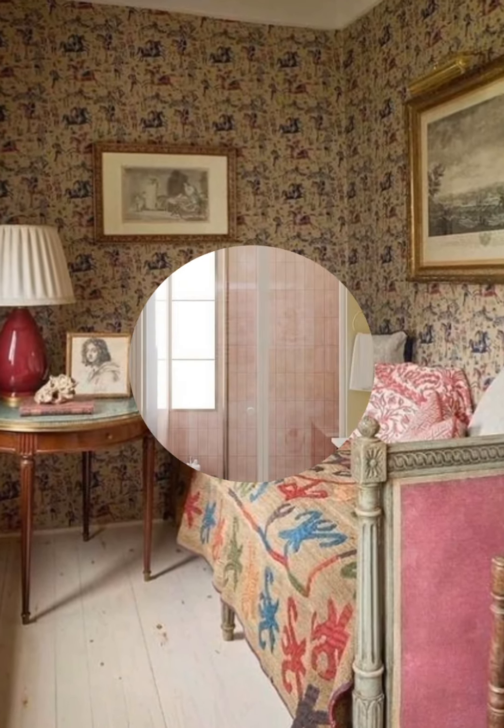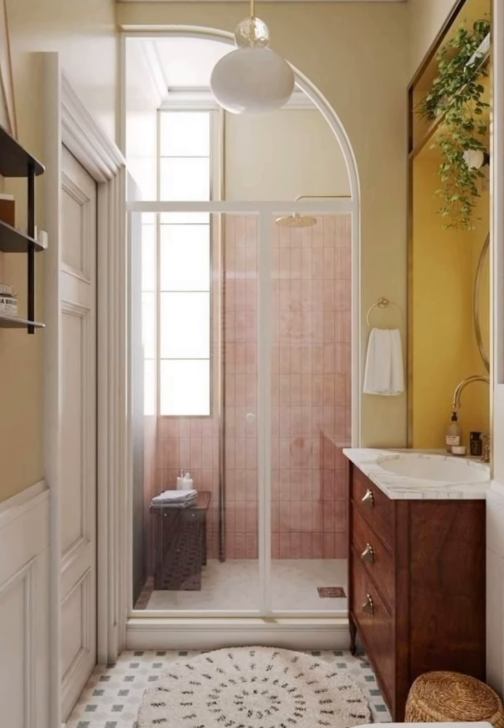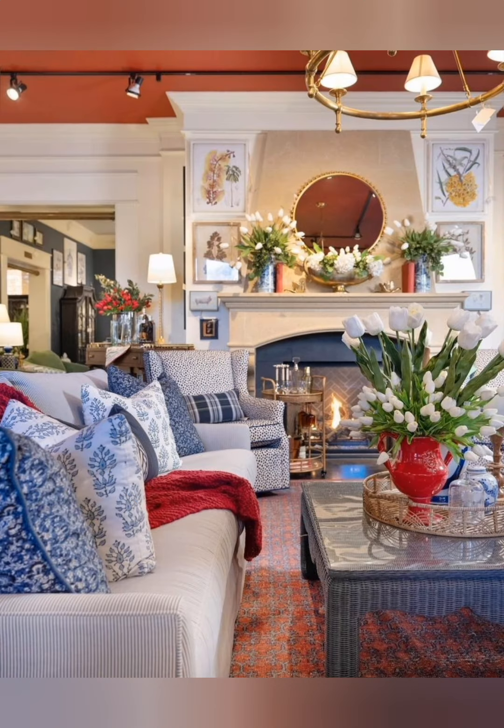Layered Bedding: Use layers of quilts, duvets, and throw blankets on beds for added texture and warmth. Mix and match patterns like florals, plaids, or stripes for a laid-back, comfortable look.